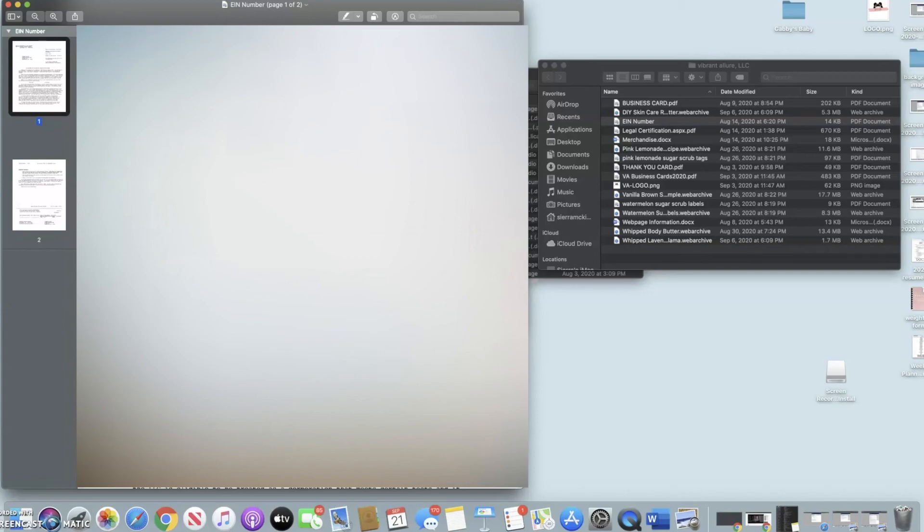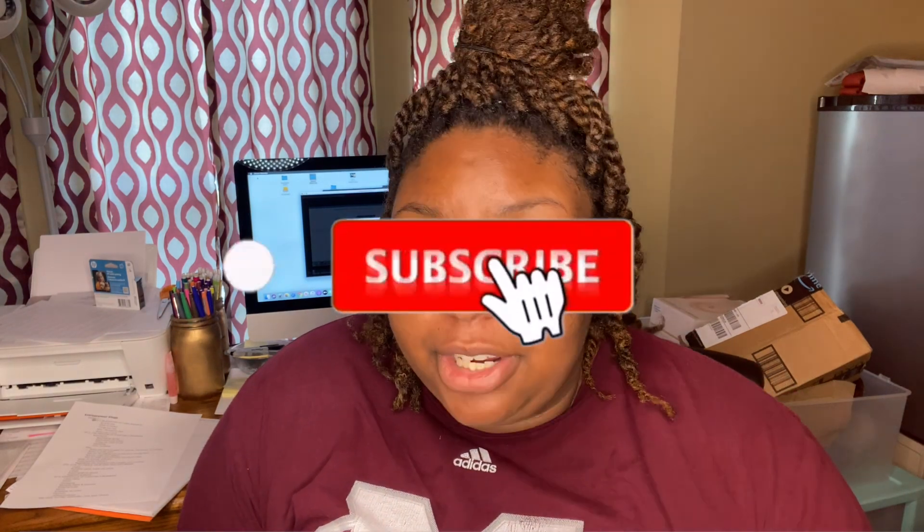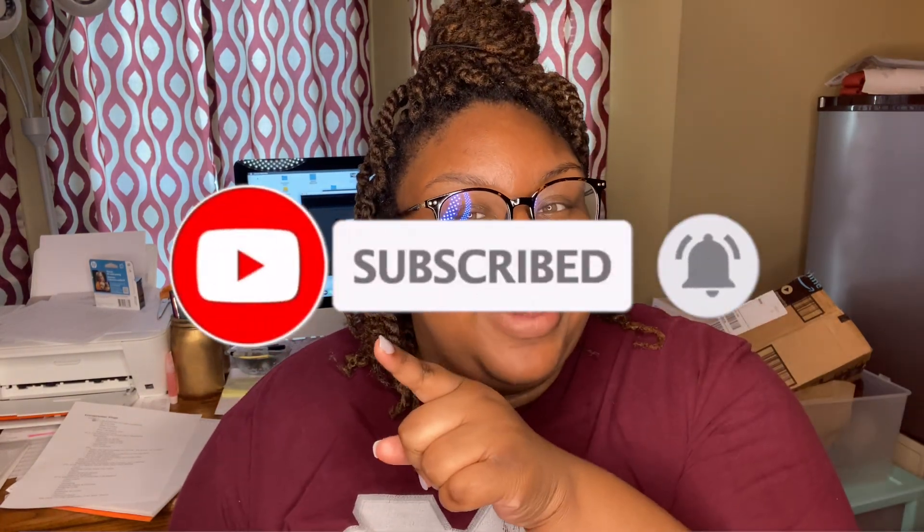If you found everything useful and helpful, please comment down below and give this video a thumbs up. Subscribe to my channel — this is only episode two of my series, I have many more to come. One last very important thing I forgot to mention: have a binder — big or small — with every important document you do not want to lose. Keep your receipts and invoices in there too, because you don't want to get behind on taxes. That's about it for this video — click subscribe and stay tuned for more.